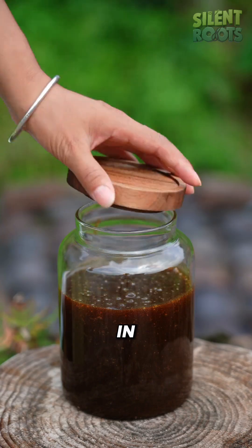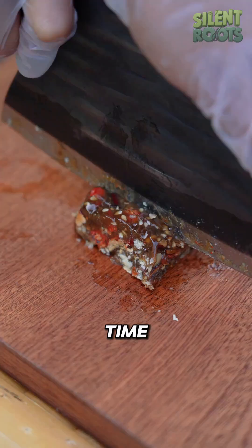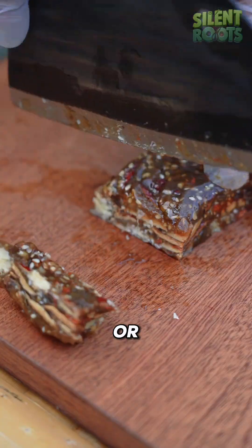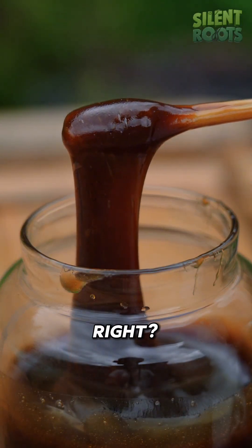That's why it's used in hard candies, frozen desserts, and traditional snacks. So next time you taste bread, cereal, or beer, you're already enjoying the hidden sweetness of wheat. Genius, right?